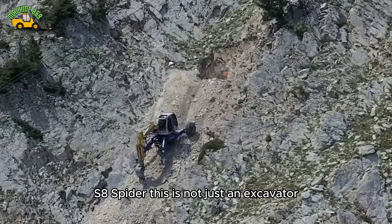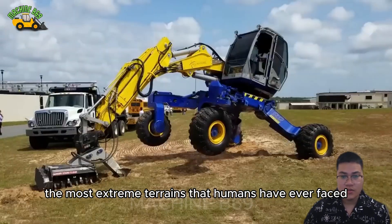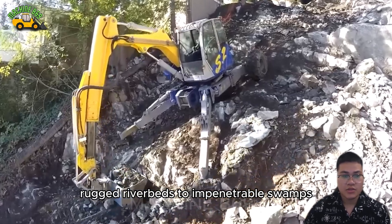The S8 Spider — this is not just an excavator, but a symbol of strength, versatility, and the ability to conquer the most extreme terrains that humans have ever faced. From steep slopes, rugged riverbeds, to impenetrable swamps.